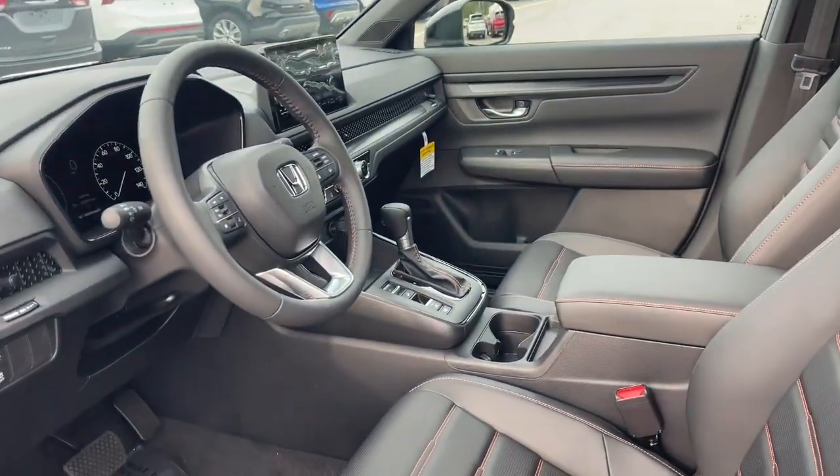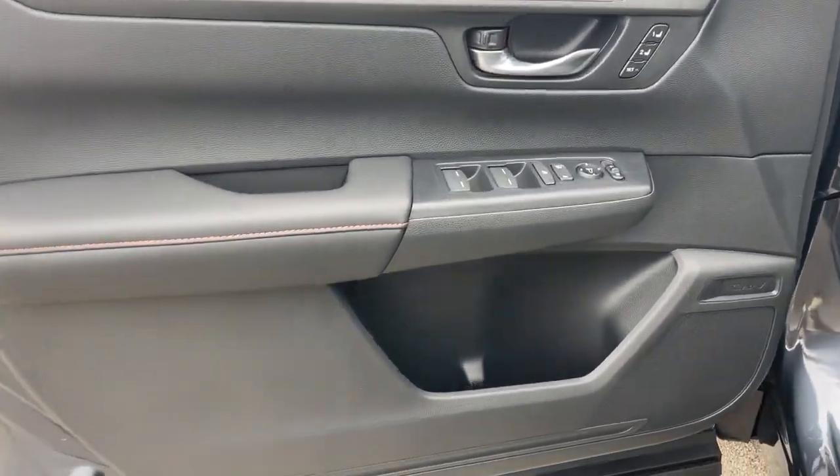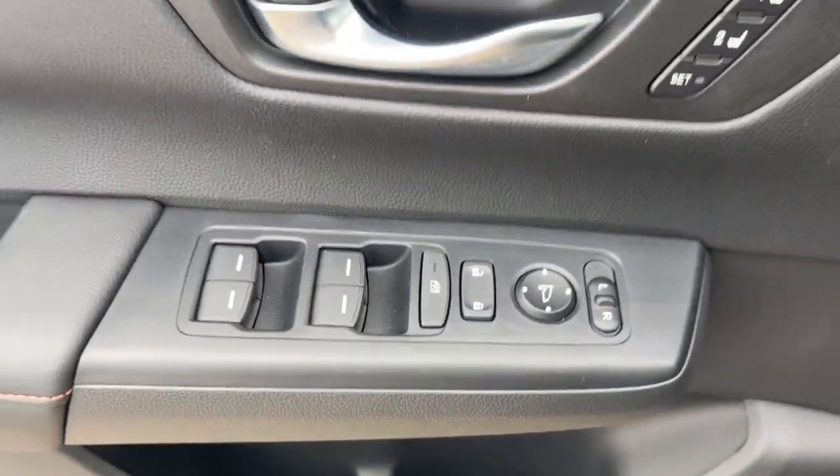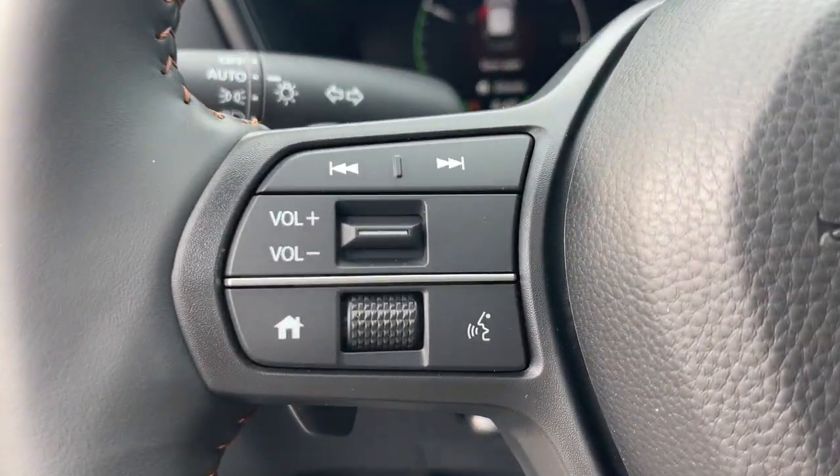The following are some of this vehicle's highlighted options: keyless entry, moonroof, satellite radio, adaptive cruise control, backup camera, power liftgate, power passenger seat, heated mirrors, blind spot monitor, and dual-zone AC.